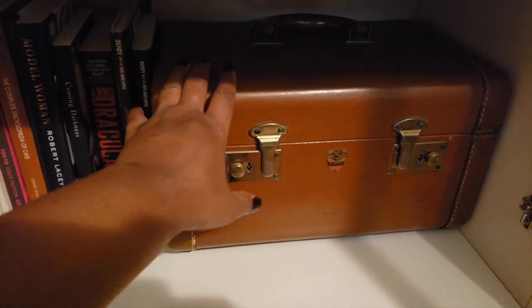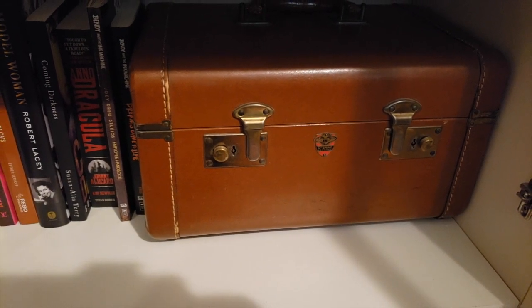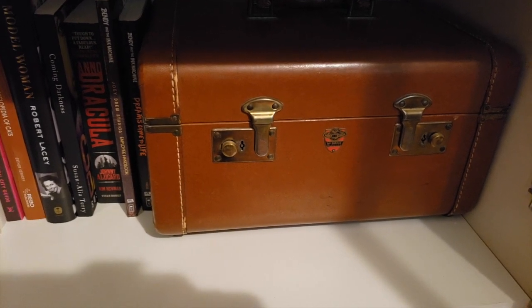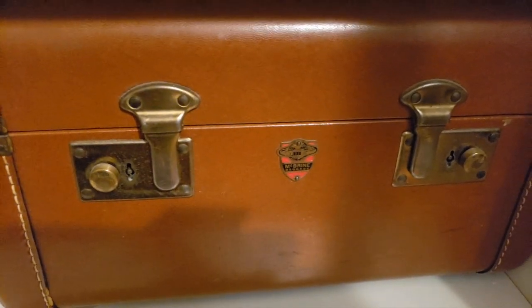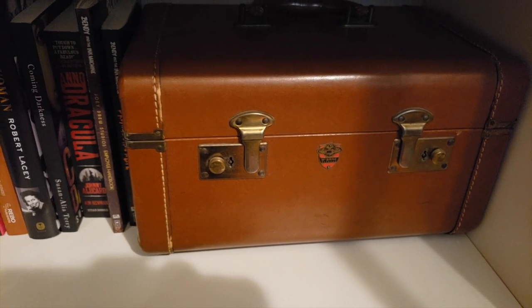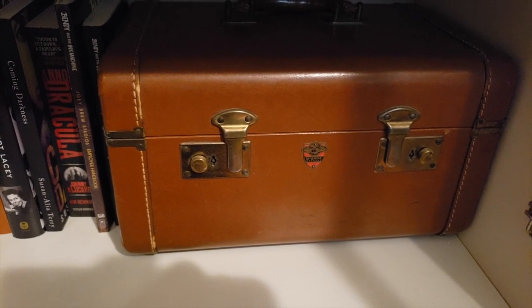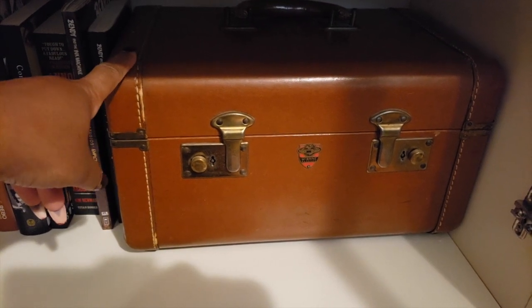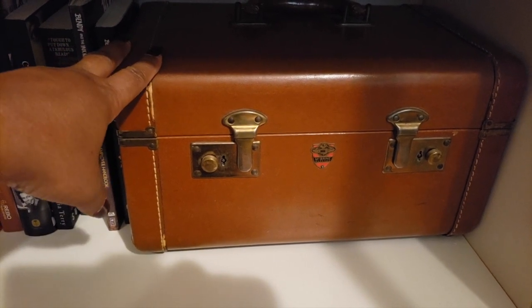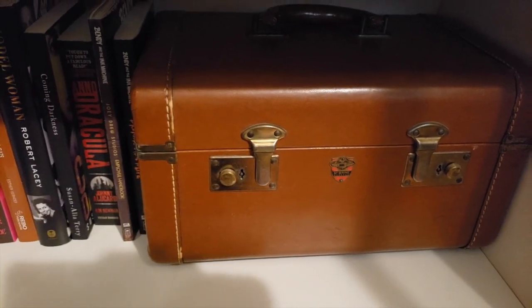This is a train case that belonged to my grandmother — she left it for me when she passed away. I don't have an exact date on it because the company made this particular style for quite a few years, so it could be from the twenties, thirties, forties, fifties, or sixties. My grandmother was born in 1919, so I've pretty much ruled out the twenties. If anything, she had it in the late thirties, forties, or fifties. It's really hard to date because they made the exact same style for such a long time.